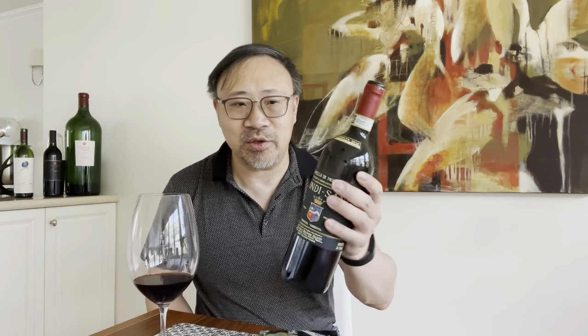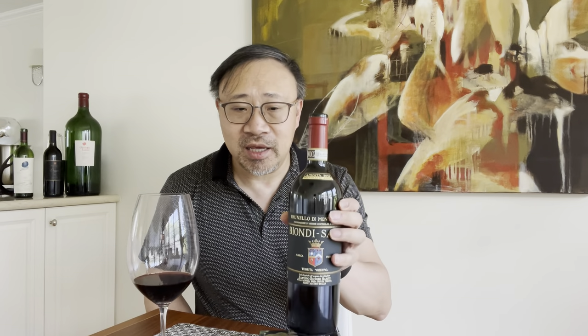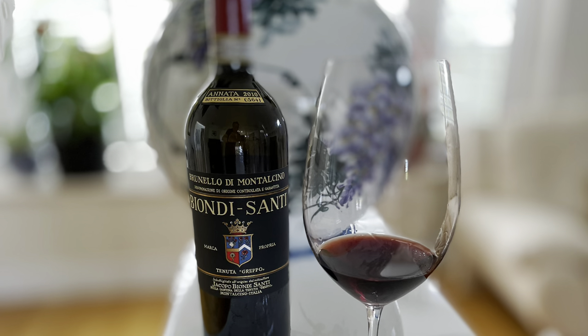After a close vote, the wine that you asked me to open is this Biondi Santi 2010 — from Il Greppo, it's the Annata, so it's not the Riserva. Really excited to drink this, and let's learn a little bit about the wine.